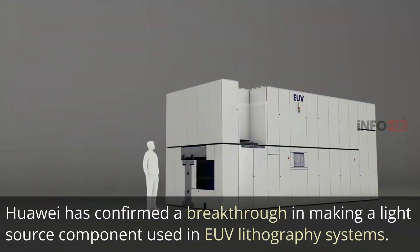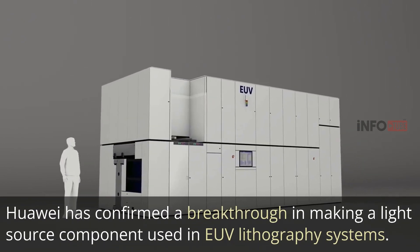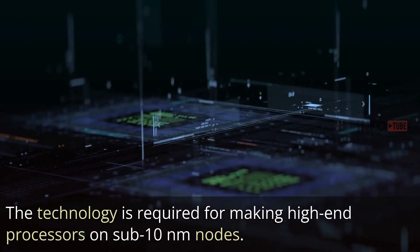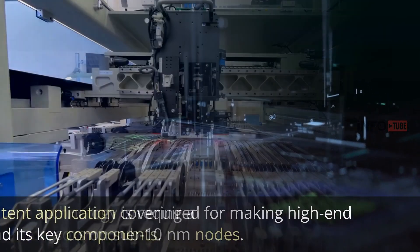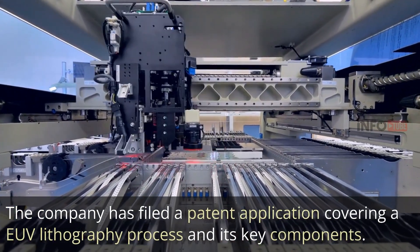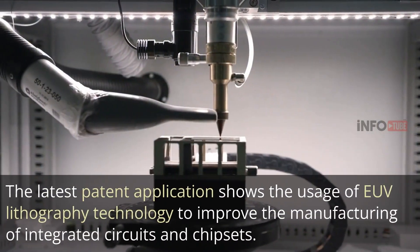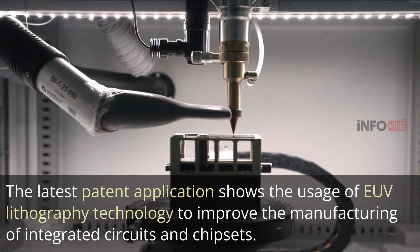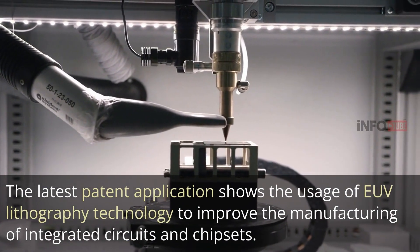Huawei has confirmed a breakthrough in making a light source component used in EUV lithography systems. The technology is required for making high-end processors on sub-10 nanometer nodes. The company has filed a patent application covering an EUV lithography process and its key components. The latest patent application shows the usage of EUV lithography technology to improve the manufacturing of integrated circuits and chipsets.